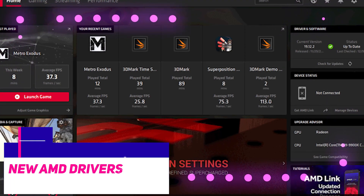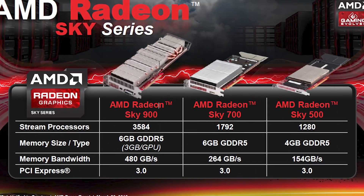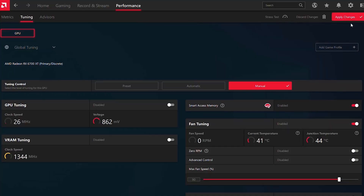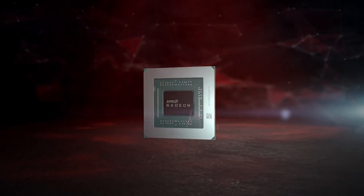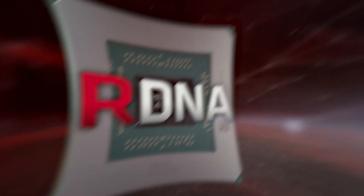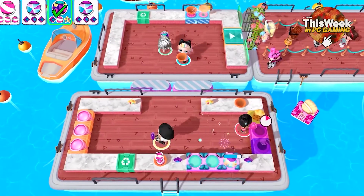The AMD Software Pro Edition 22Q3 driver was designed with AMD's professional GPU lineup in mind, but consumer graphics cards can also reap the benefits of this update, and the improvements can extend to gaming as well. While this new driver is aimed at AMD's GPU range for professionals in the workplace, the gains stretch far beyond gaming.